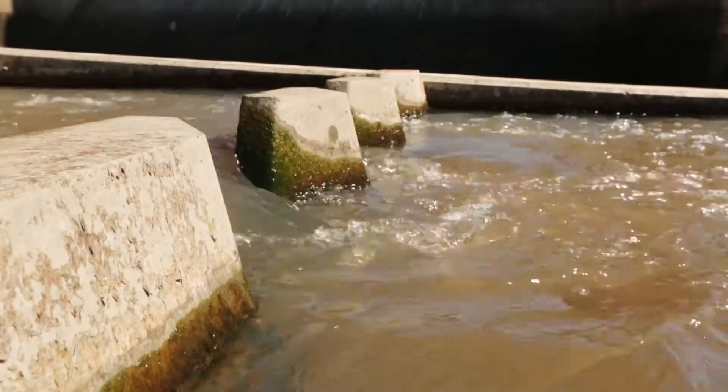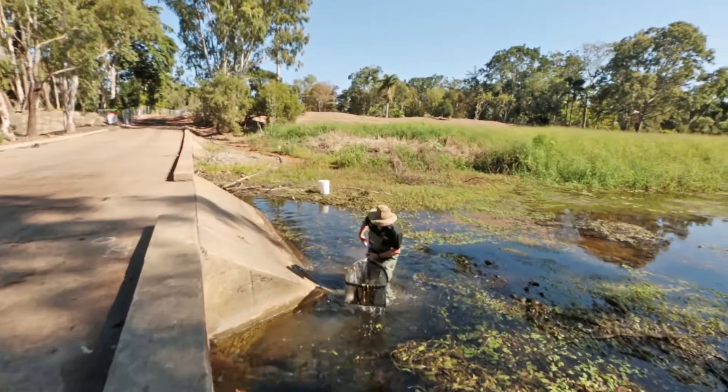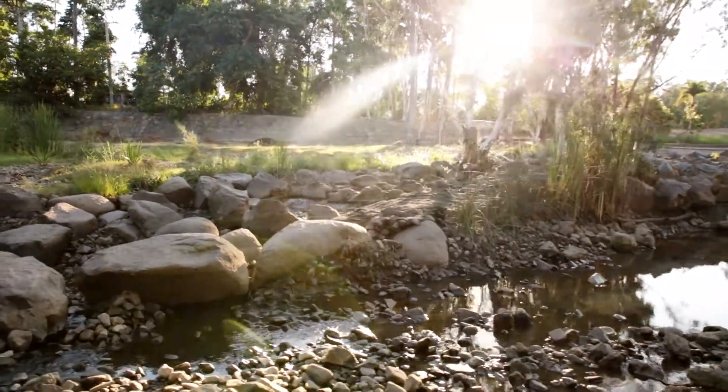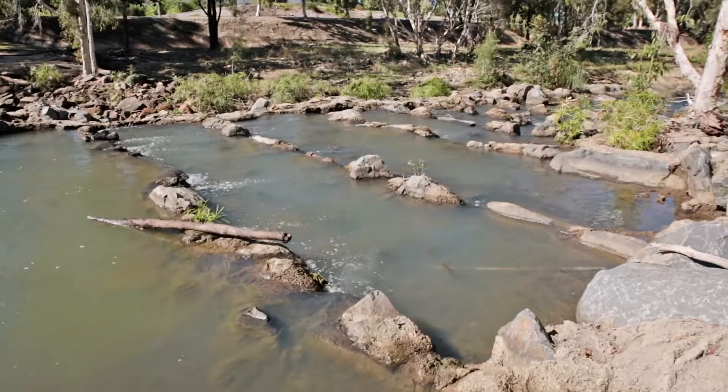Fishways provide passage past barriers. If you put a barrier across a river like a weir or a dam or a road crossing, that stops the fish moving. The provision of fish passage via a fishway allows the fish to get past those barriers.